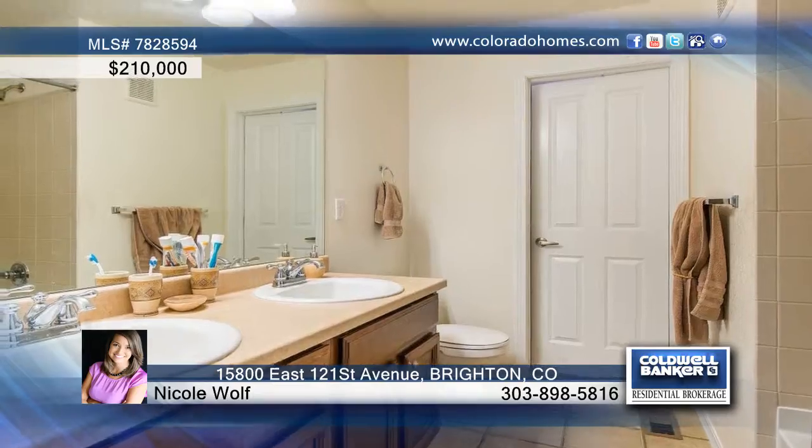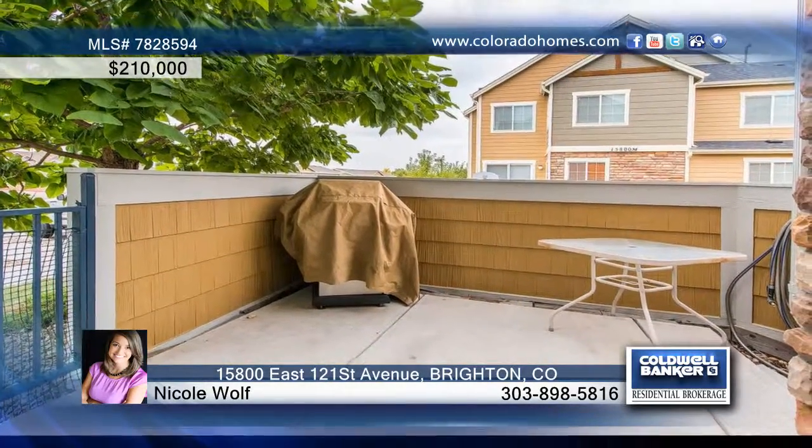Nicole Wolf says this cozy condo will not last long. Call now to find out how to make it yours.